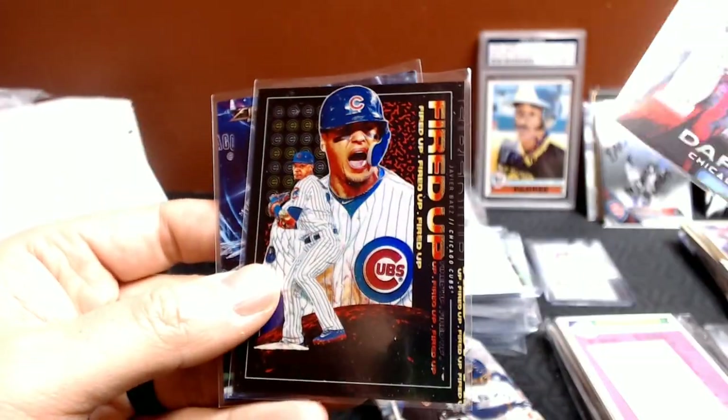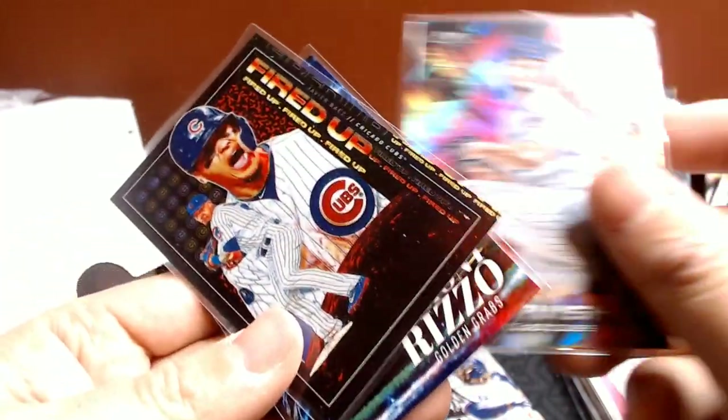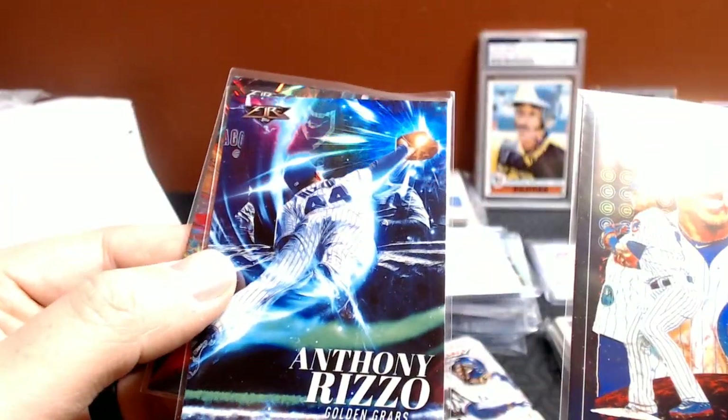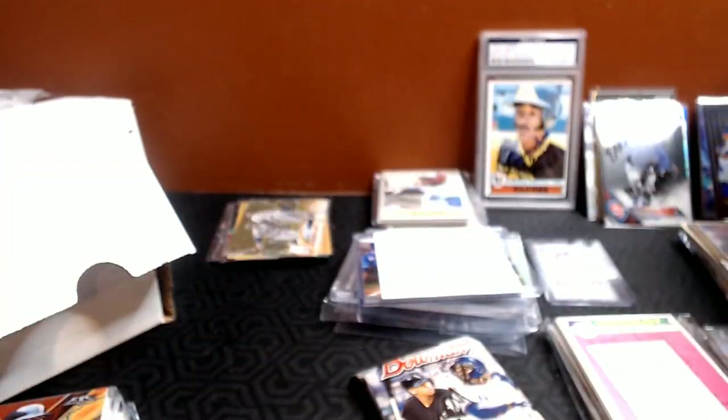And Mitch, who bought into the Topps Fire Mixer Break, sent me a Yu Darvish nice fired-up card — check that out. Not numbered but very sweet, definitely don't have that one. And a Rizzo Golden Gloves card — which sounds like a breakfast cereal.